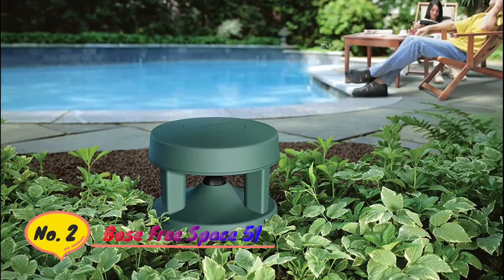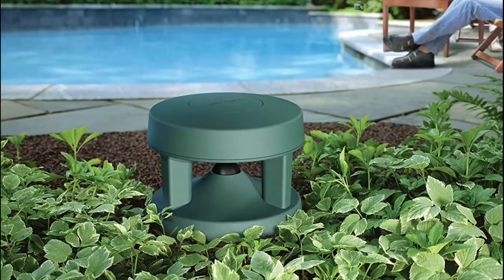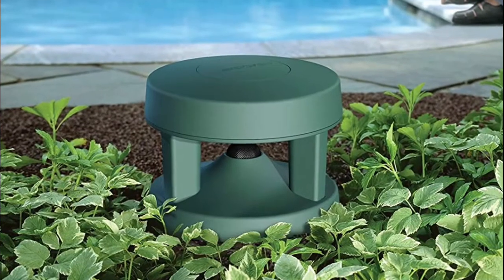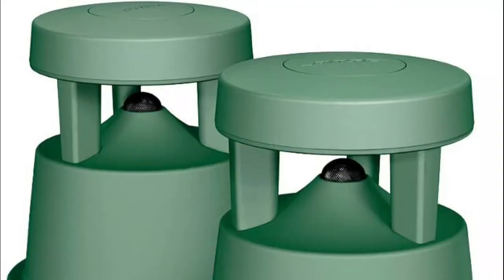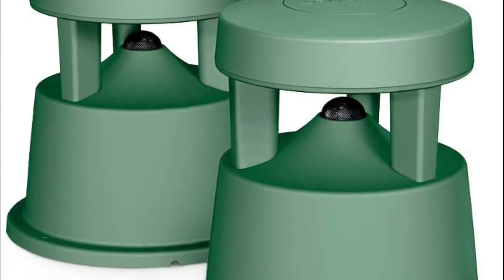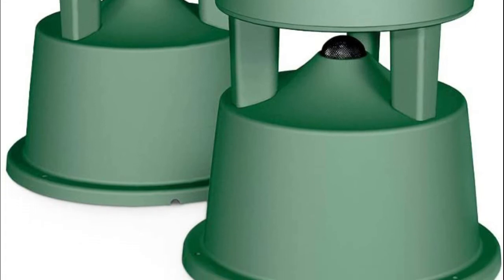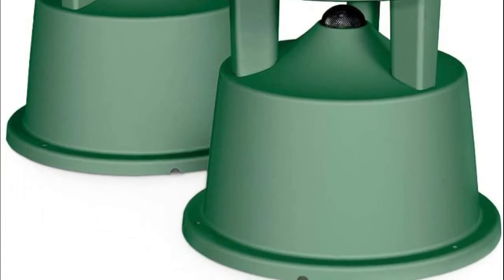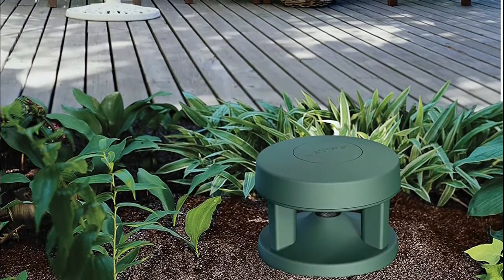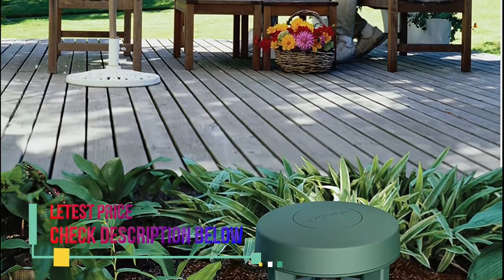Number 2: Bose FreeSpace 51. Innovative radial design disperses sound in a 360-degree pattern, and a centrally located port enhances low-frequency performance to deliver the depth and richness of music outdoors. Rugged, flexible design withstands temperatures from -40 to plus 150 degrees Fahrenheit, and passed the rigorous salt fog test 66% longer than required by the marine industry standard. Recommended power: 10–100 watts, and withstands up to 350 pounds of pressure.